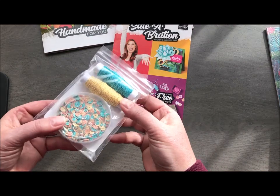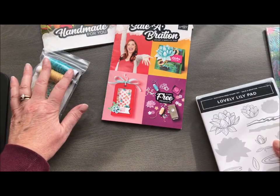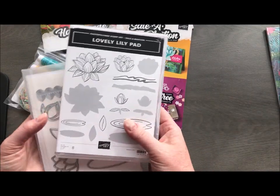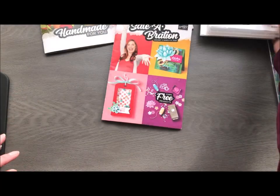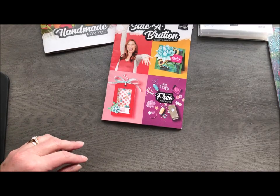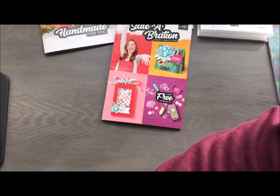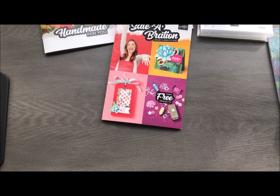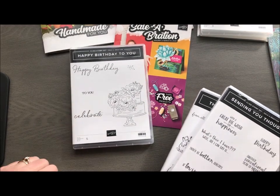Some of the free items — I don't have them all — but we do have some fun little sequins and some glittery baker's twine for a $50 purchase. We also have the lovely Lily Pad stamp set and its coordinating dies that you can get for a $50 and $100 purchase.